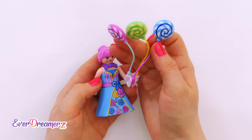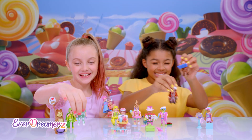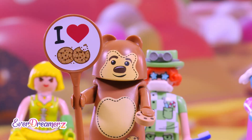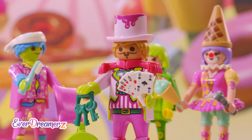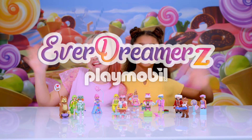So, if you're now even more interested in the Everdreamers, then buy these super surprise boxes and collect all the figures from Candy World! For example, there's Cookie Bear, Mr. Toothache, Mrs. Milkshake, or Mr. Right! Just get them all! The Everdreamers by Playmobil — full of surprises!